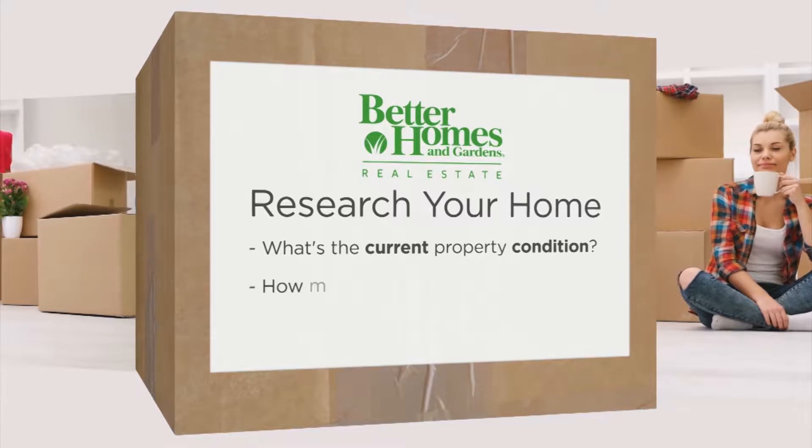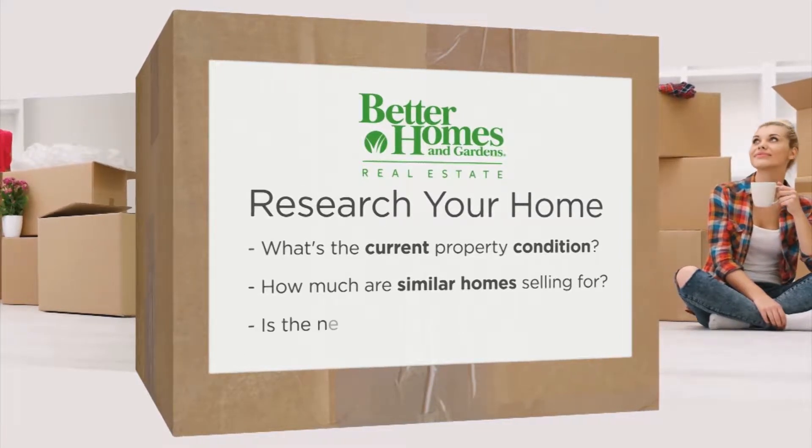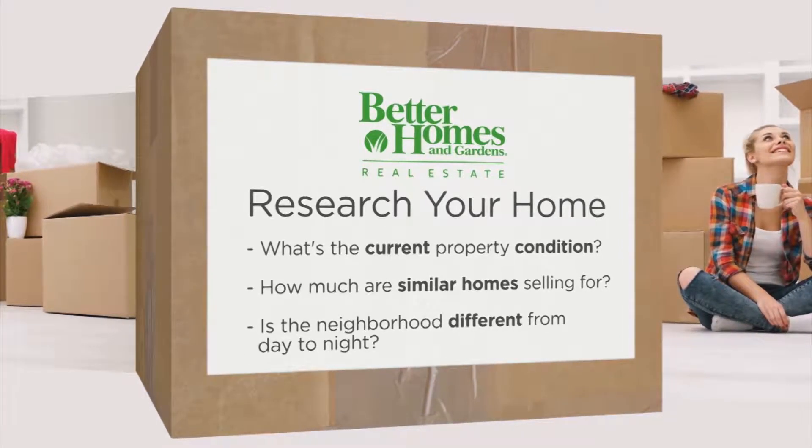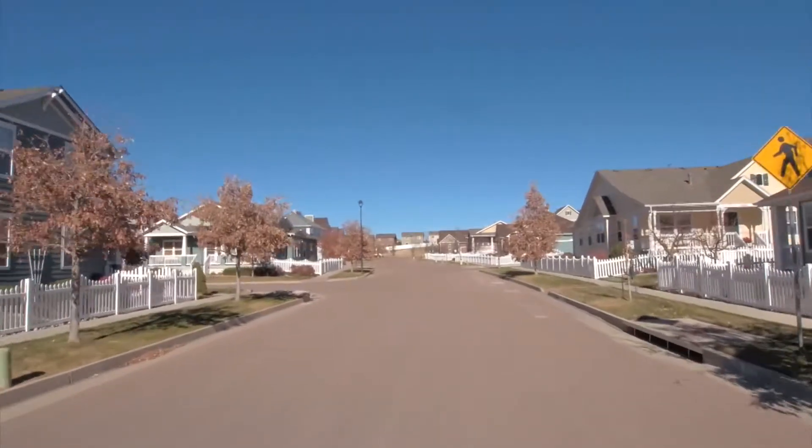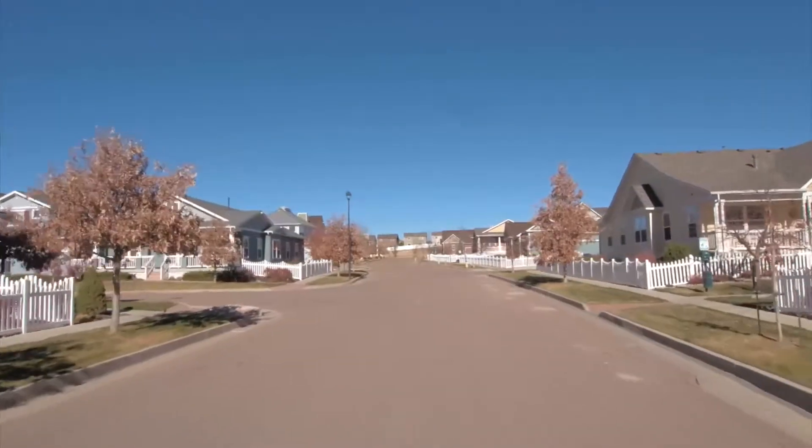What is the current property condition? How much are similar homes selling for? And is the neighborhood different from day to night? Multiple visits are absolutely necessary — you need to know what you're buying. Going the second or third time might give you insight on that property or that neighborhood that you might not have otherwise seen the first time.